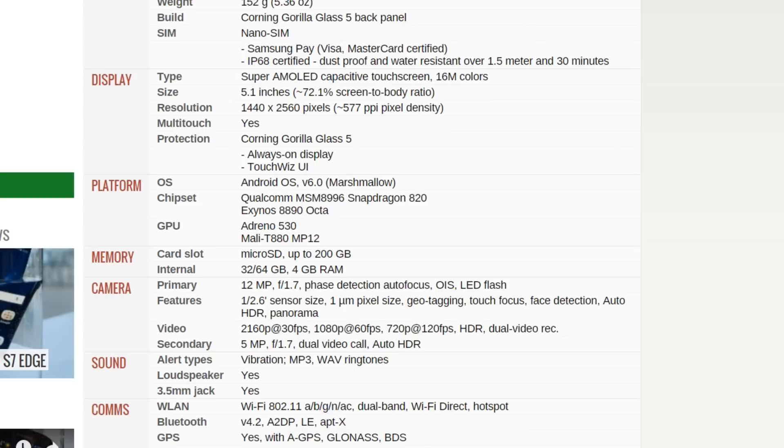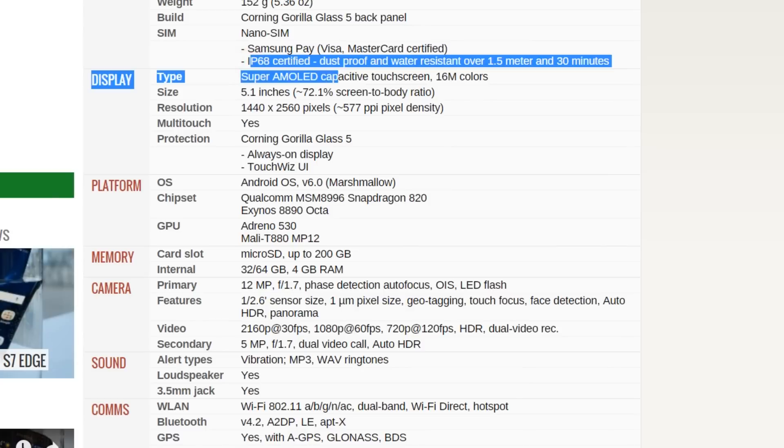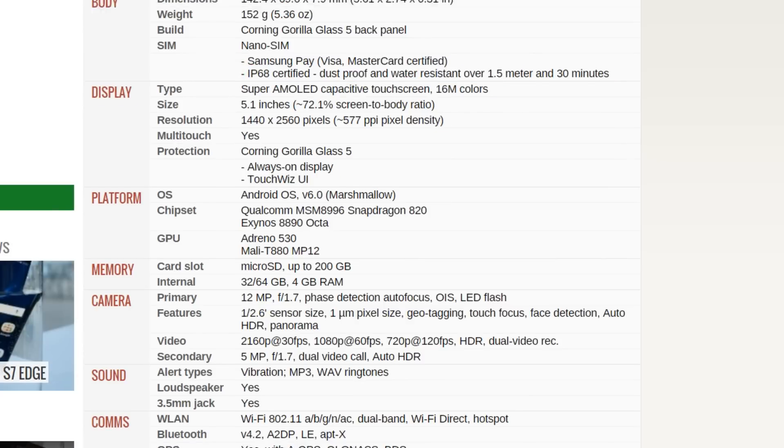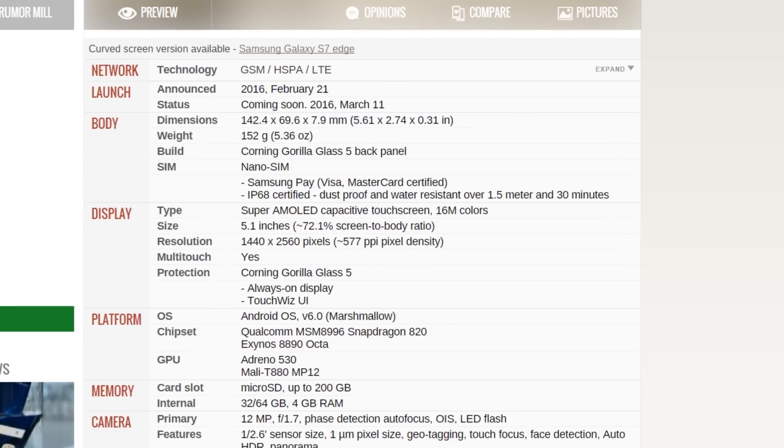I really hope that they have optimized all those things. I love that they made it dust-proof and water-resistant — it can survive up to 1.5 meters for 30 minutes. Really amazing stuff. March 11 will be the release date, and the price will of course be above $700, somewhere between $650 to $750.